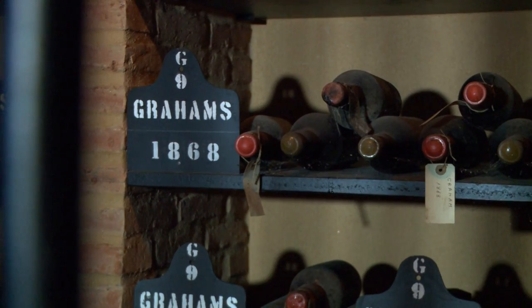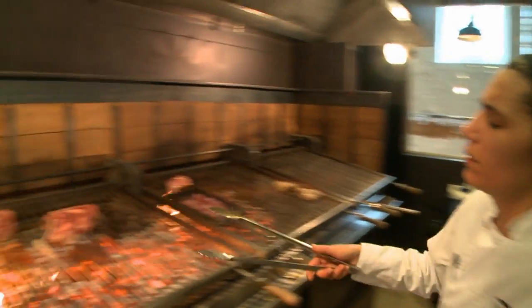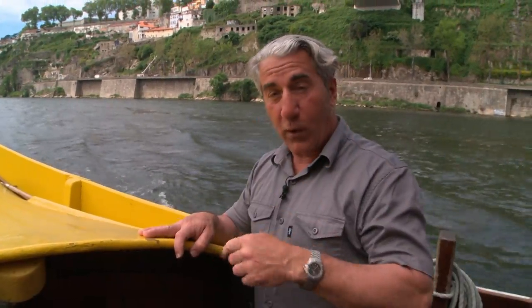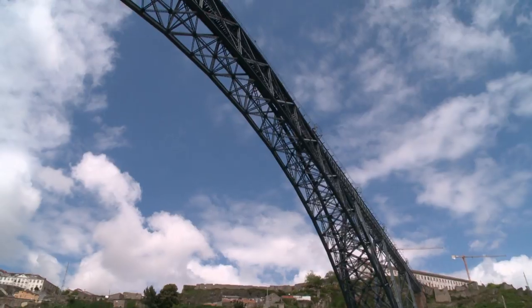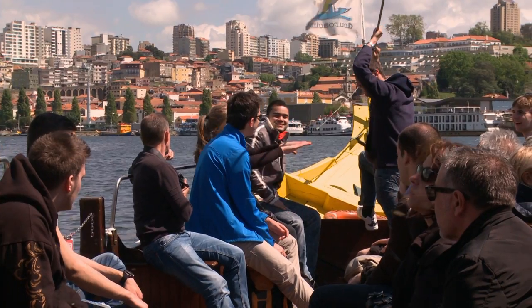I'm going to connect this narrative to the show. We're going to visit Graham's, one of the great port houses — have lunch there. Later in this episode we're going to be up the Douro, this river, where they do the trellis vineyards where most port wine grapes are grown. It's beautiful. The bridge is above us — Porto on that side, Villanova on the other.